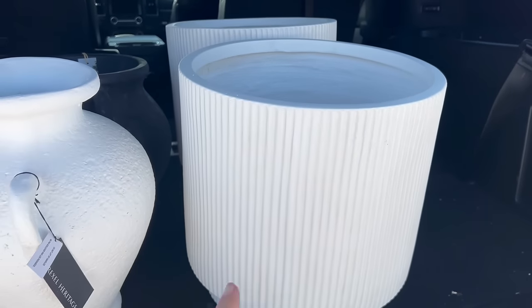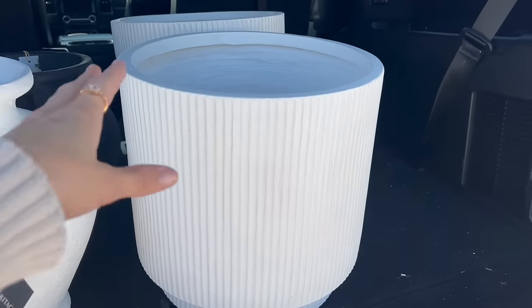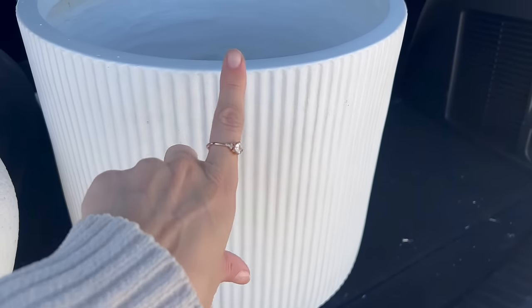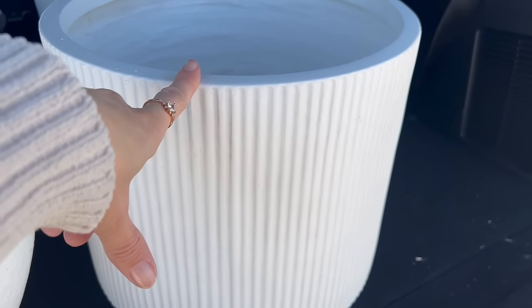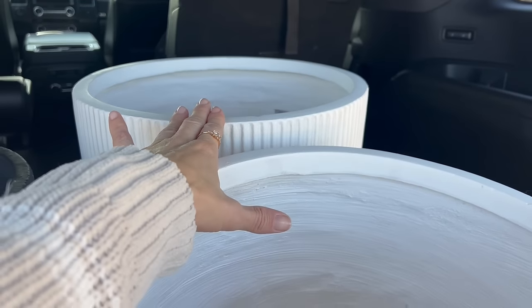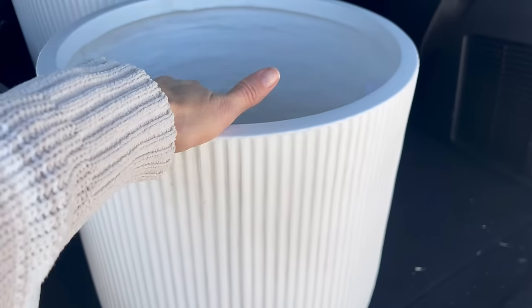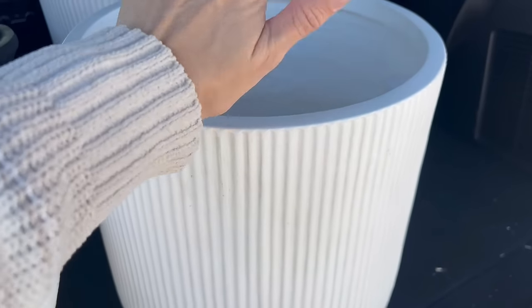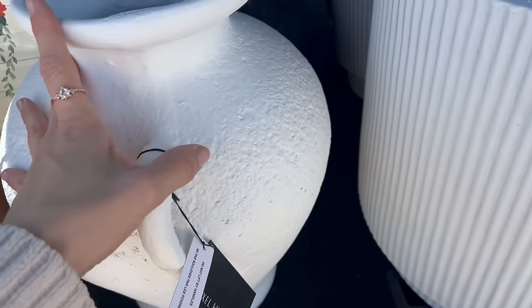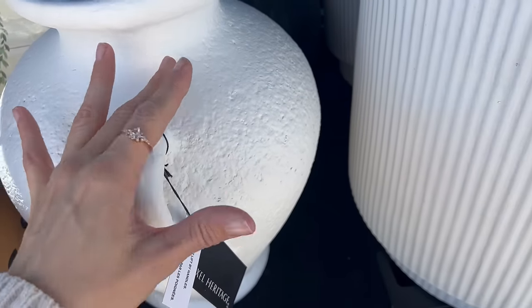Alright, doing a trunk haul! I got two of these — I really like the look, they remind me of the black piece I have in my dining room, so one's going in the dining room and one's going in the kitchen nook. Then I got this beauty right here — absolutely love it, love the bright white.